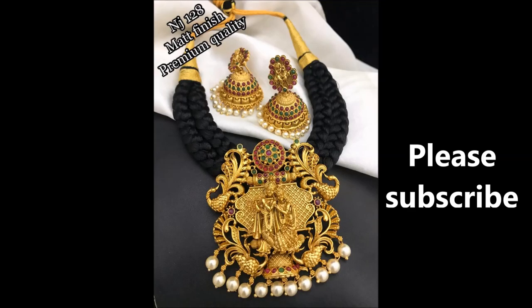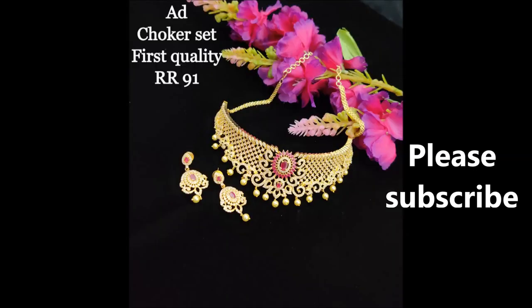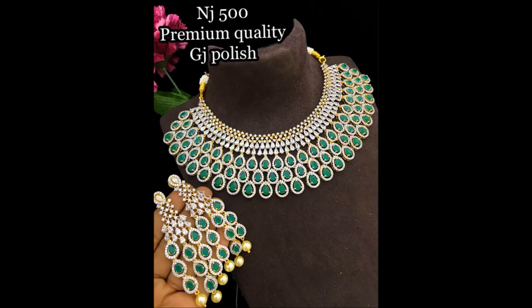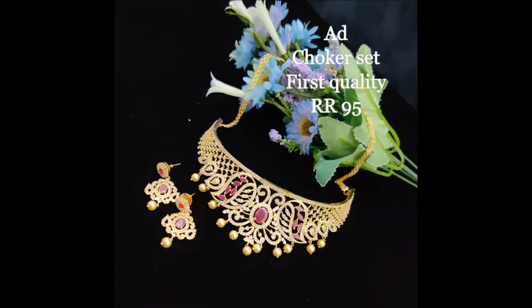This one is also temple jewelry with a different design and matched earrings. The back side is thread type. This is a choker set with beautiful pink stone combination and matched earrings. The back side part is not thin chain type — it is thread type. You can adjust the thread according to your style.